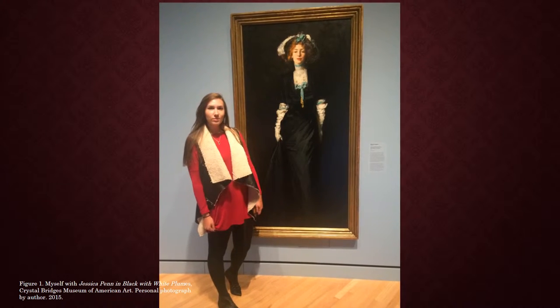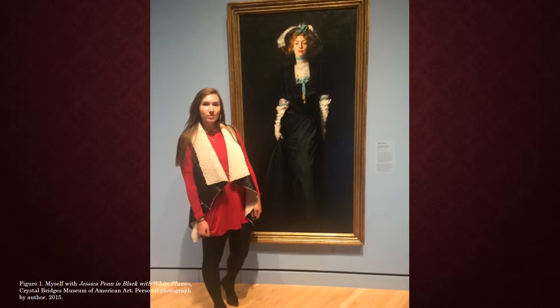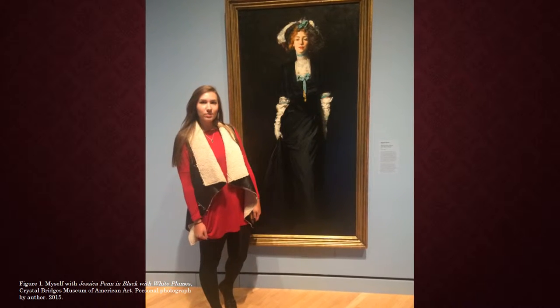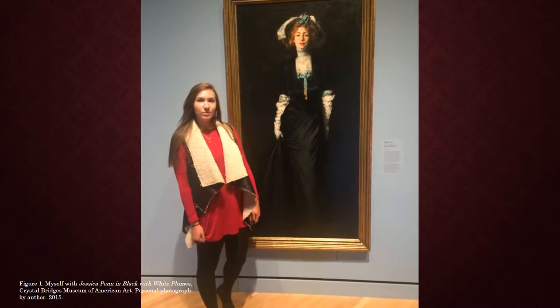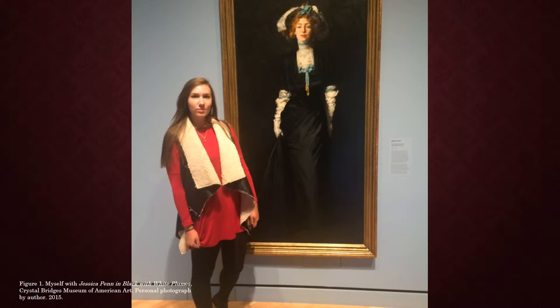Hello, I am Brittany Butler. I am a sophomore at the University of Arkansas, and I am currently an honors art history student. Today, I will be taking you through a journey where we will discuss Robert Henry's painting, Jessica Penn in Black with White Plumes.